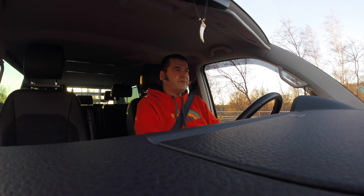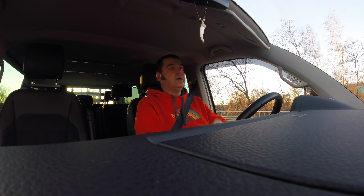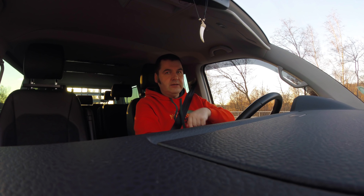Dann bin ich losgefahren zu einer großen Baukette, um da was zu besorgen. Und da hab ich im Regal gesehen, dass man bei dieser Baukette AdBlue kaufen kann. Aber nicht das AdBlue, was hier in diesen T6 rein muss – T6 Baujahr 2016. Da haben sie verkauft das Fiat 22.1. Das werde ich euch auch nochmal fotografieren und mit reinspielen hier in das Video.